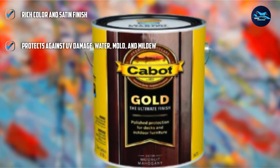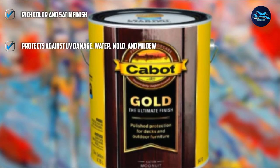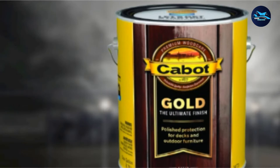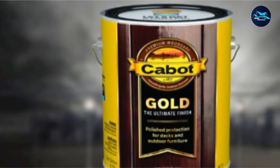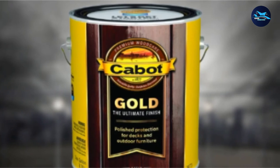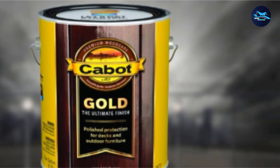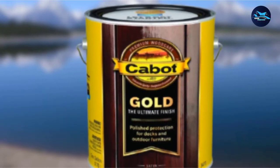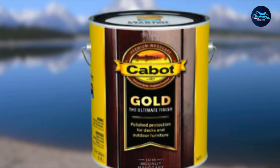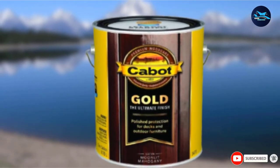The first coat of this fence stain with sealer will give the wood a tinted appearance. As a semi-transparent wood stain, you'll still be able to see and appreciate the grain of the wood but give your fence a new look with colors like moonlight mahogany, sun-drenched oak, and fireside cherry. The second coat of stain seals the fence, providing protection against the elements. Keep in mind that this formula requires you to wait overnight and up to 24 hours before applying the second coat of stain required for maximum protection.